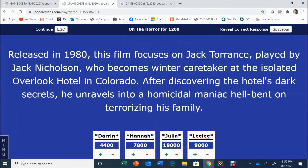Oh the Horror for 1,200. Released in 1980, this film focuses on Jack Torrance, played by Jack Nicholson, who becomes winter caretaker at the isolated Overlook Hotel in Colorado. After discovering the hotel's dark secrets, he unravels into a homicidal maniac. Lily answers: What is The Shining? Correct.